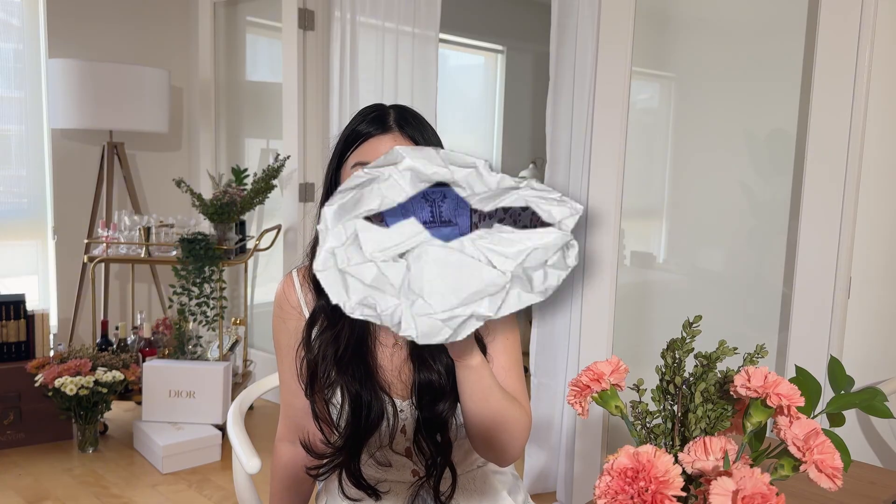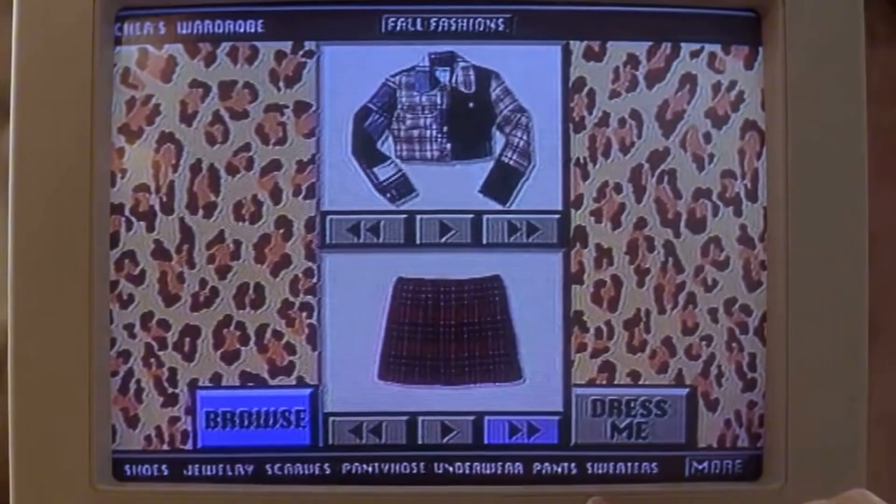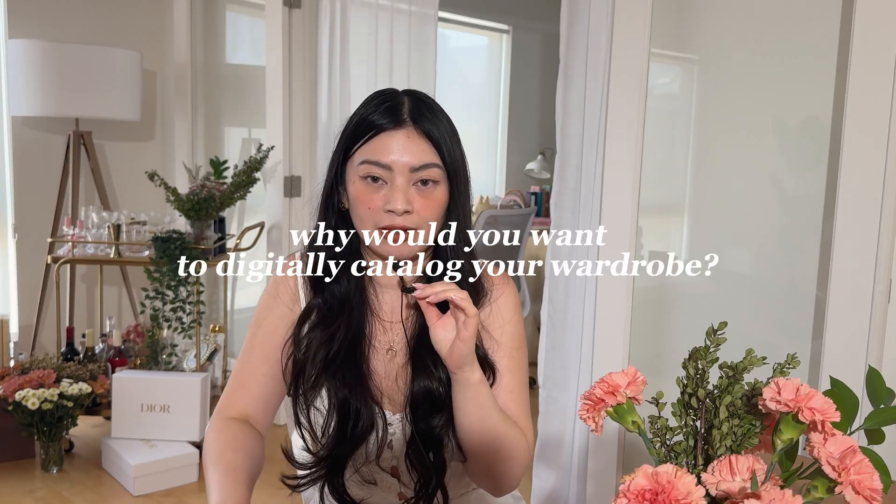I've always wanted to digitally catalog my entire wardrobe ever since I saw that scene in Clueless. But it always seemed daunting and I would need a folder to organize everything, but I finally did it this weekend and it was the best decision I've made in my life. So first off, why would you want to digitally catalog your entire wardrobe? Maybe you have a big event coming up and you're looking at your closet and you're like, oh my gosh, I have nothing to wear — and you know that that's not true.